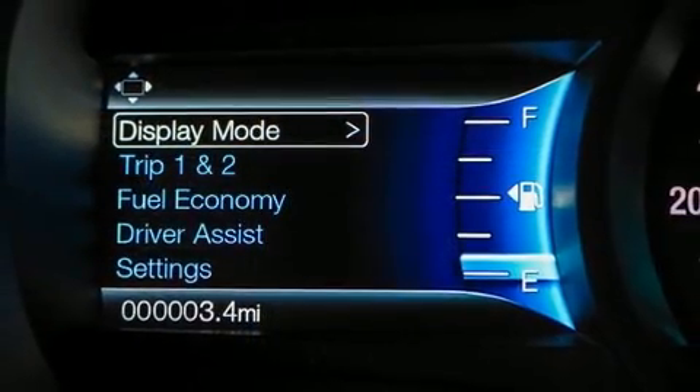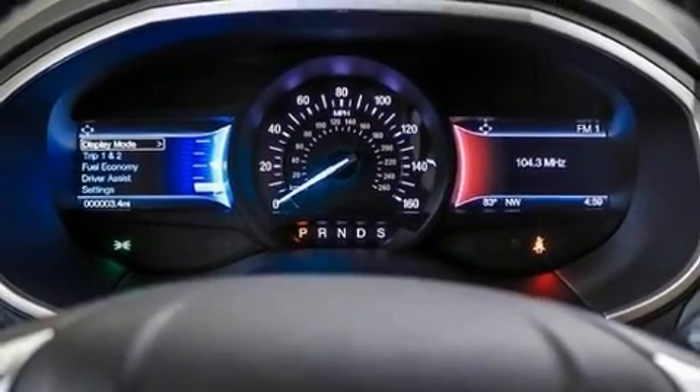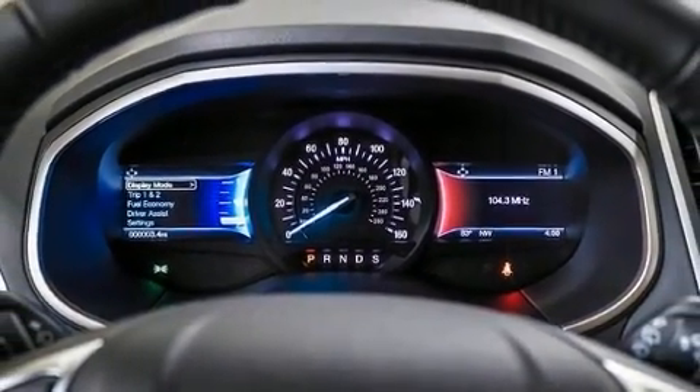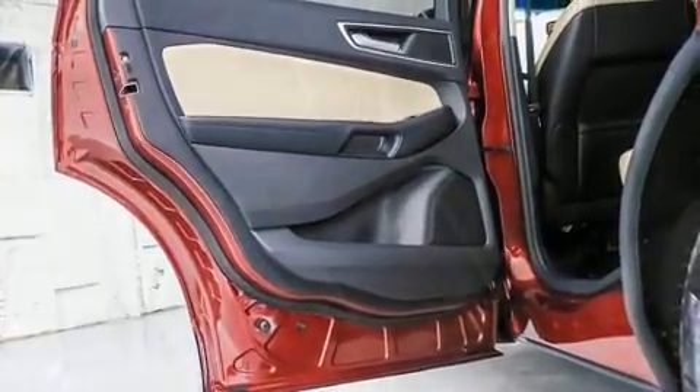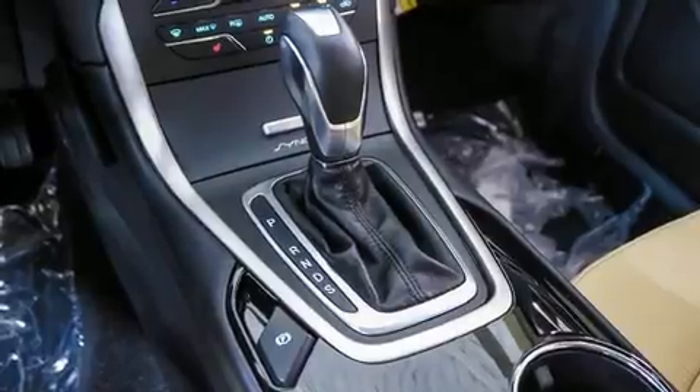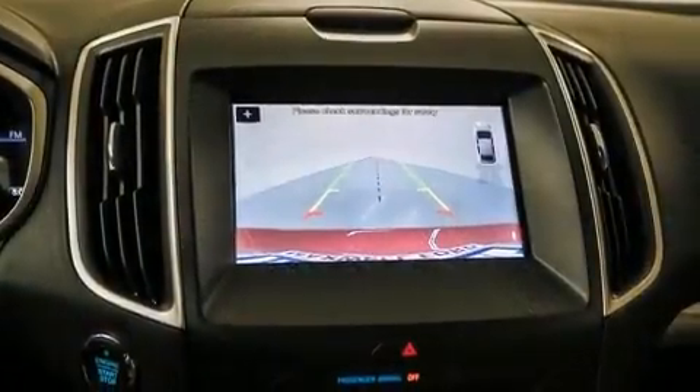Features such as automatic climate control and leather upholstery prove that economical transportation does not need to be sparsely equipped. Enjoy your favorite music via the stereo system, which includes a CD player with MP3 capability and nine speakers, providing excellent sound throughout the cabin.